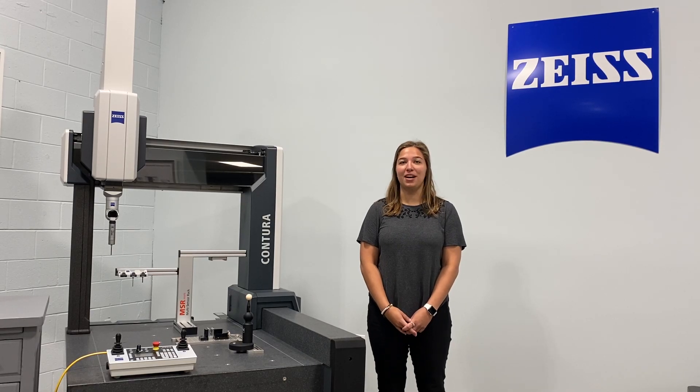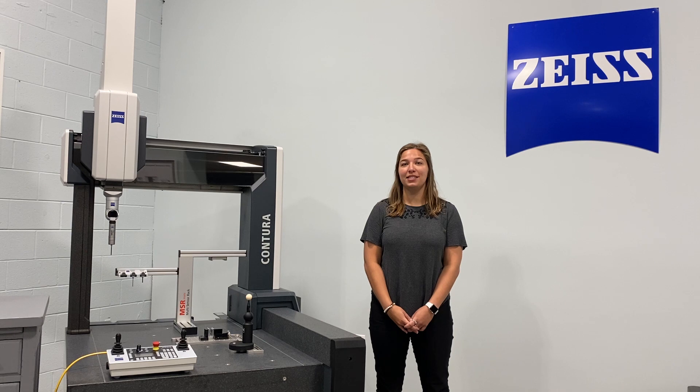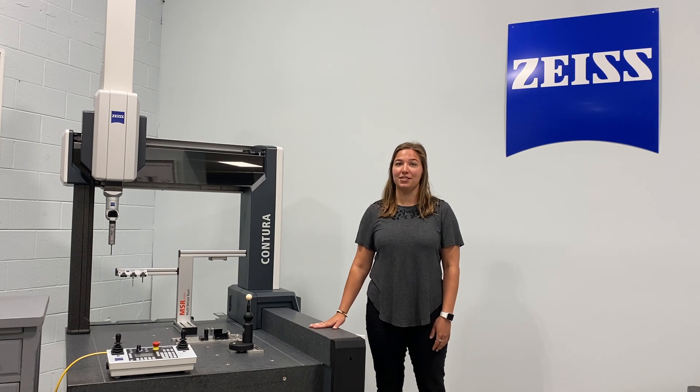Hi, welcome back to Midwest Metrology. My name is Megan and we're standing here in our showroom in Holland, Michigan. We're excited to show you today the latest model of the Zeiss Contura.